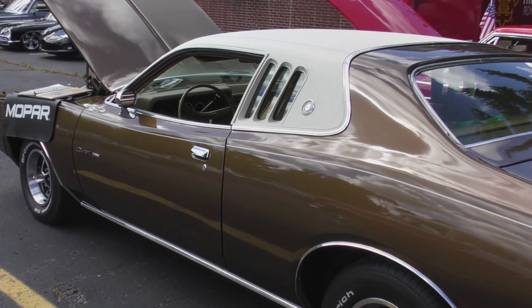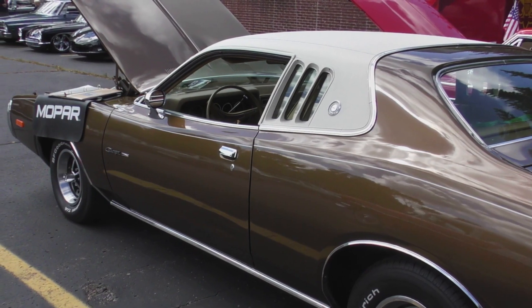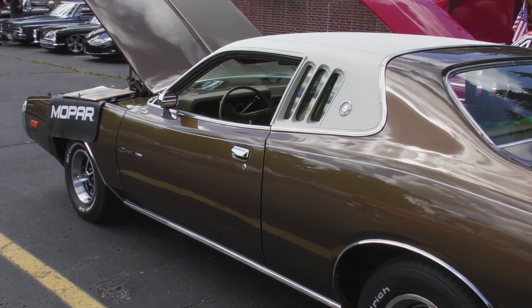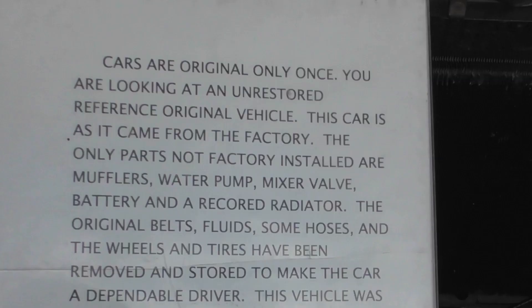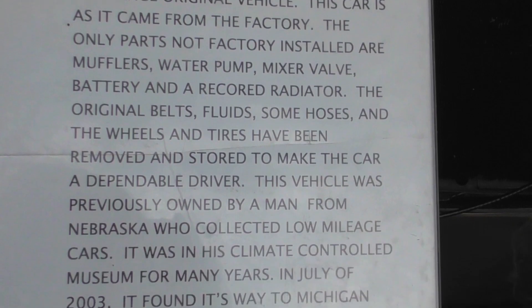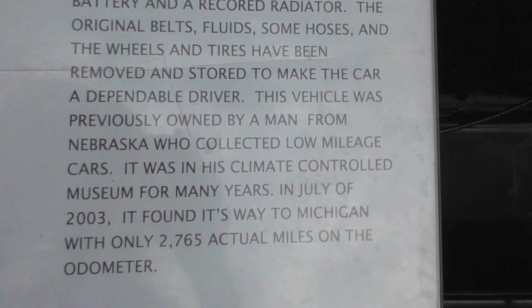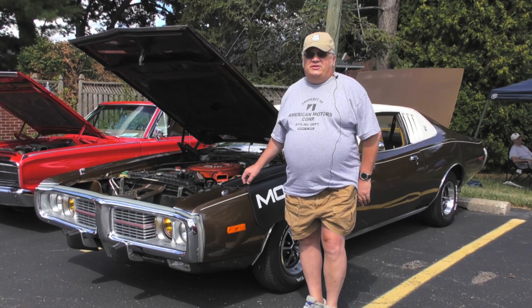I purchased this car because I had some help in designing the vehicle. I bought it 13 years ago — it came from a private collection in Nebraska. When I bought the car it had 2,700 miles on it. But it's not a trailer queen. I drive the car, and it has 25,000 miles on it today.